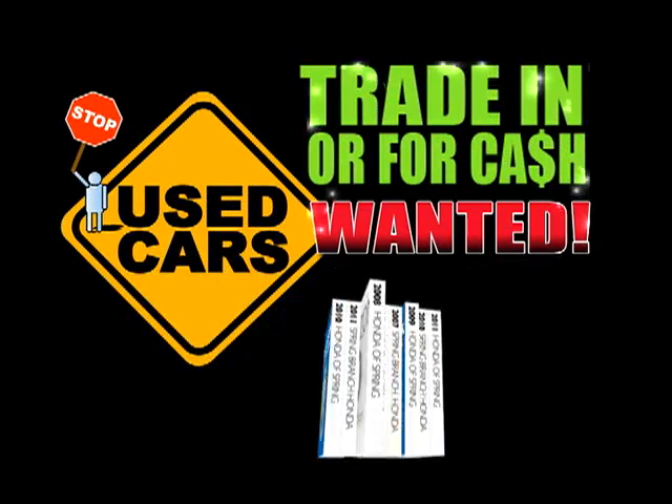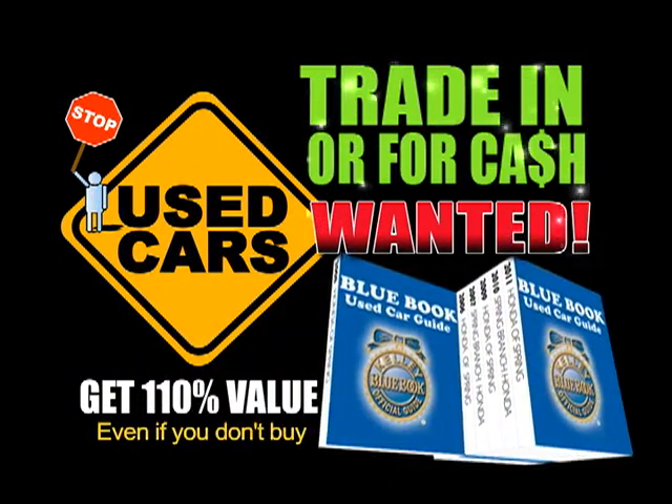Needs used cars. Free your trade-in today and get up to 110% of Kelly Blue Book value, even if you don't buy a vehicle.